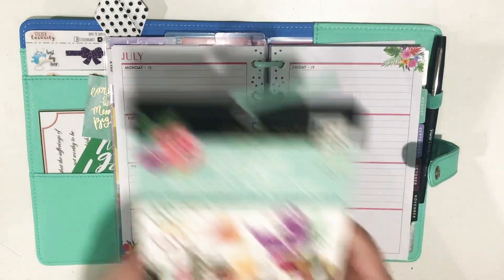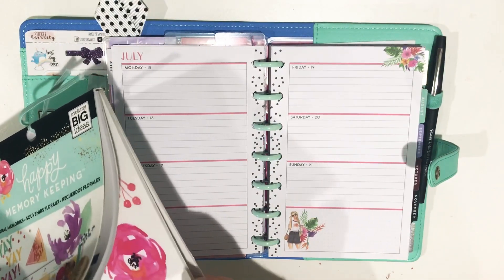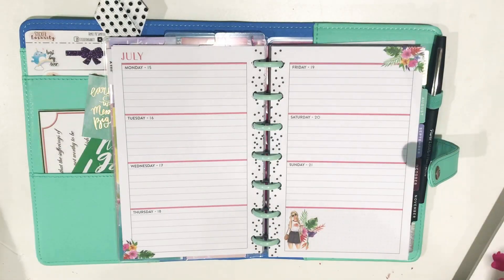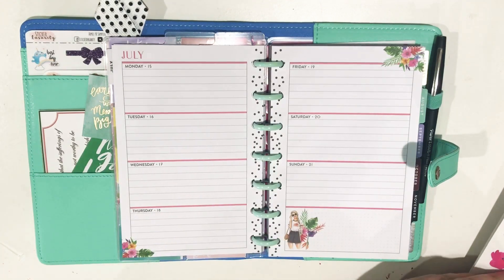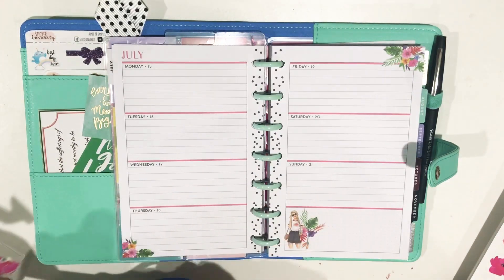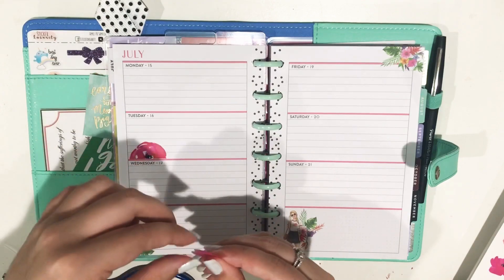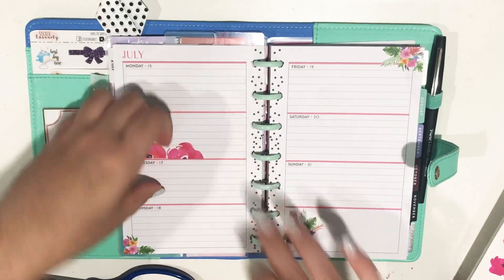So I'm going to start with the Floral Memories book again and use the exact same stickers that I used in my classic spread. I'm glad there's two sheets of these. I'm going to place them along Tuesday and Saturday, just like I did in my classic. It's been really fun matching my classic and mini spreads — I've been enjoying it a lot. I've seen people do it on Instagram and I totally understand why they like to do it. It's so fun.